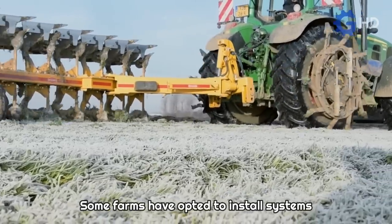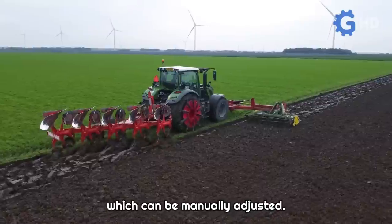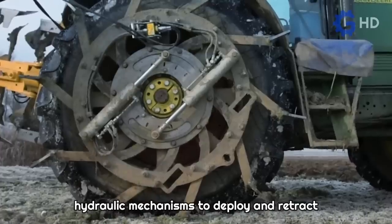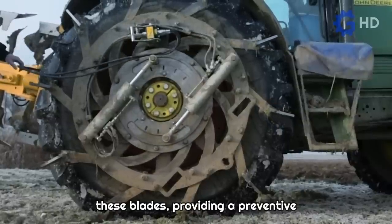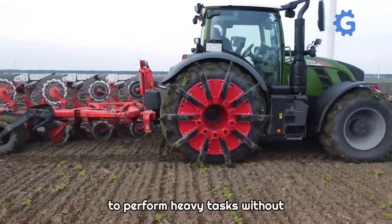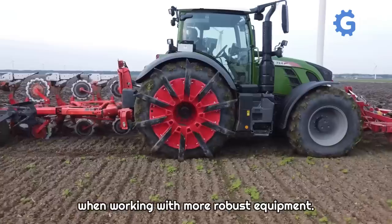Some farms have opted to install systems with up to 10 retractable metal blades, which can be manually adjusted. On the other hand, companies like Vandenenda from the Netherlands have created hydraulic mechanisms to deploy and retract these blades, providing a preventive measure against traction loss. The goal is to allow lightweight tractors to perform heavy tasks without experiencing slipping issues when working with more robust equipment.